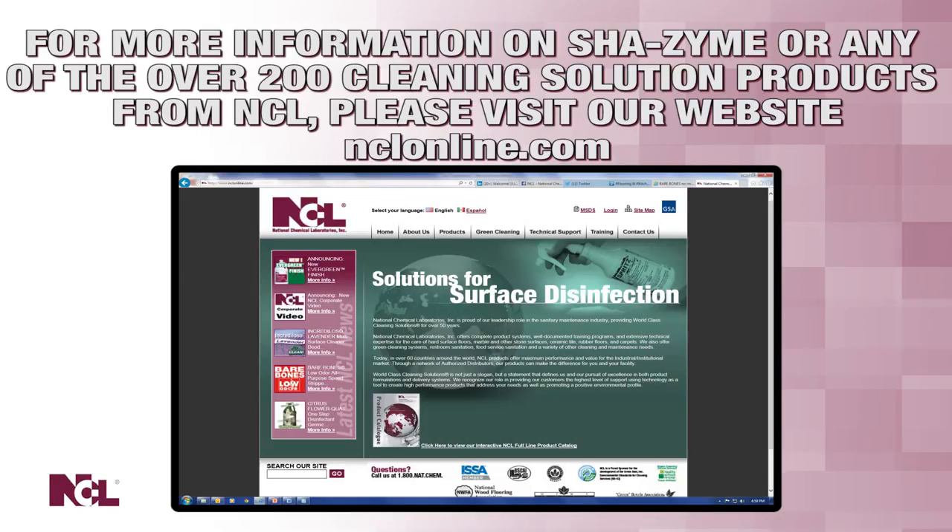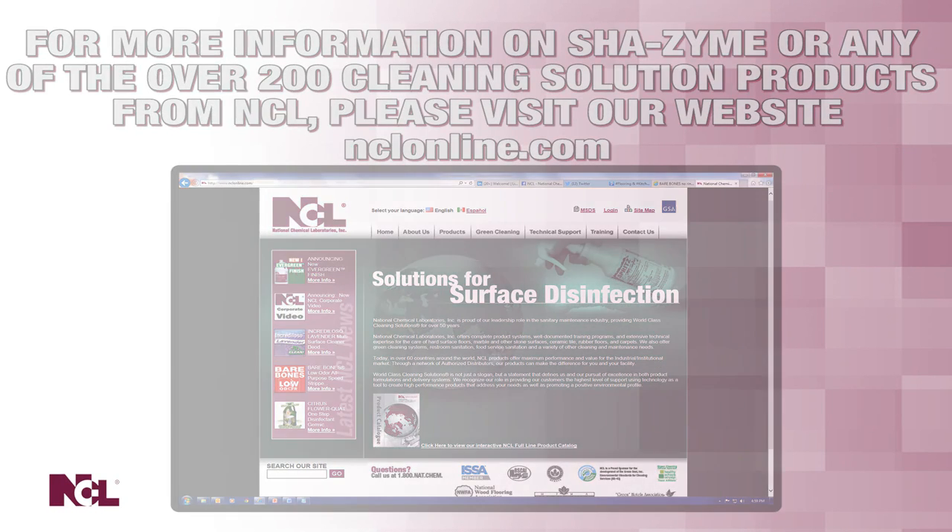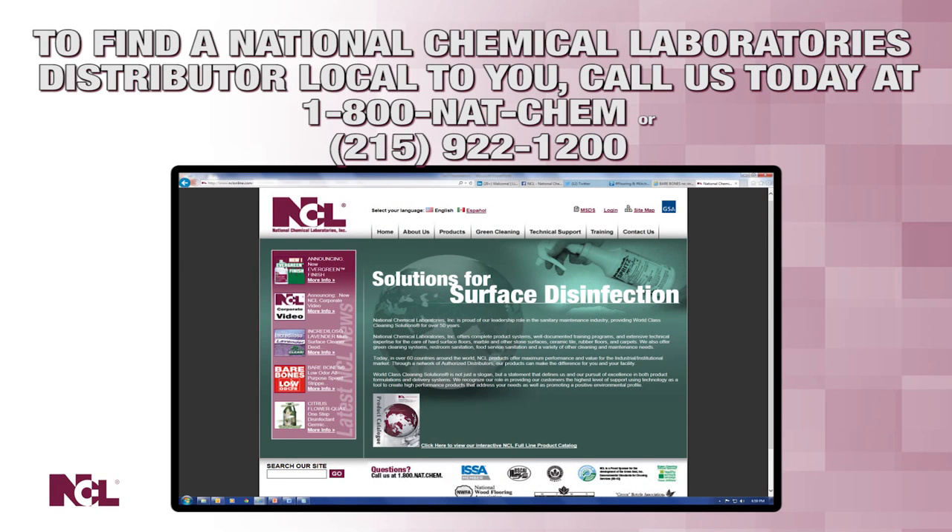For more information on Shazam or any of the other 200-plus world-class cleaning solutions produced by National Chemical Laboratories, please visit nclonline.com. To find an NCL distributor local to you, give us a call today at 1-800-NAT-KEM or at 215-922-1200.